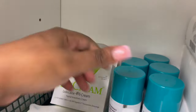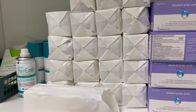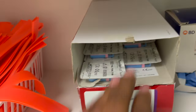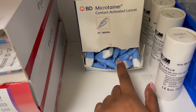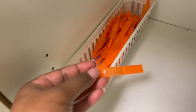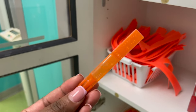Over here in this cabinet we have some cream, some numbing spray and numbing cream. We have our gauze, our alcohol, our band-aids, some tourniquets, the foot lancets for the babies, the finger sticks, and right here these are capillary tubes — you do a finger stick, a drop of blood comes out, and you fill the tube up. We have tissue, more blood culture bottles, heel warmers, and sweeties — these are for when we have babies getting stuck with needles. It's literally just sugar water and it calms them down.